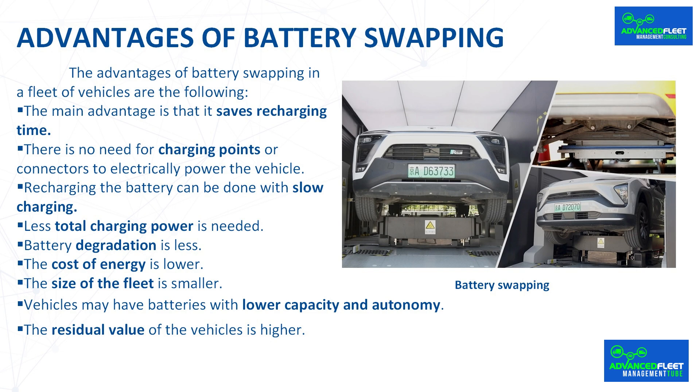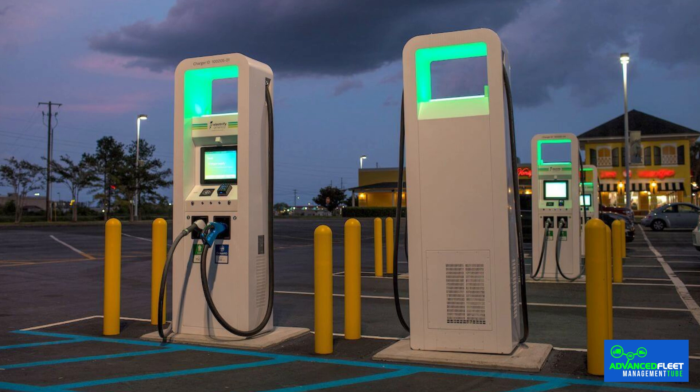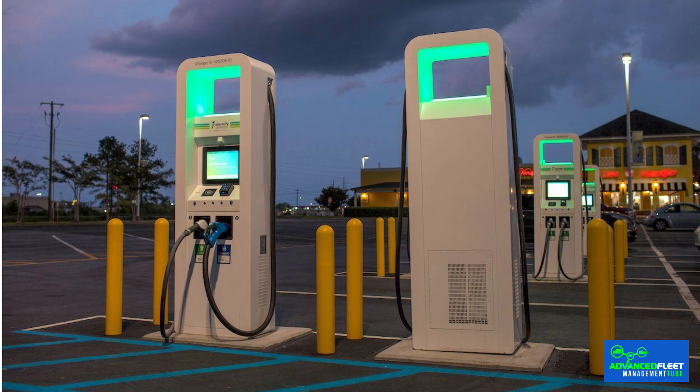The advantages of battery swapping in a fleet of vehicles are the following. The main advantage is that it saves recharging time. The process is faster compared to conventional charging — it takes less than five minutes to swap the battery. There is no need for charging points or connectors to electrically power the vehicle.